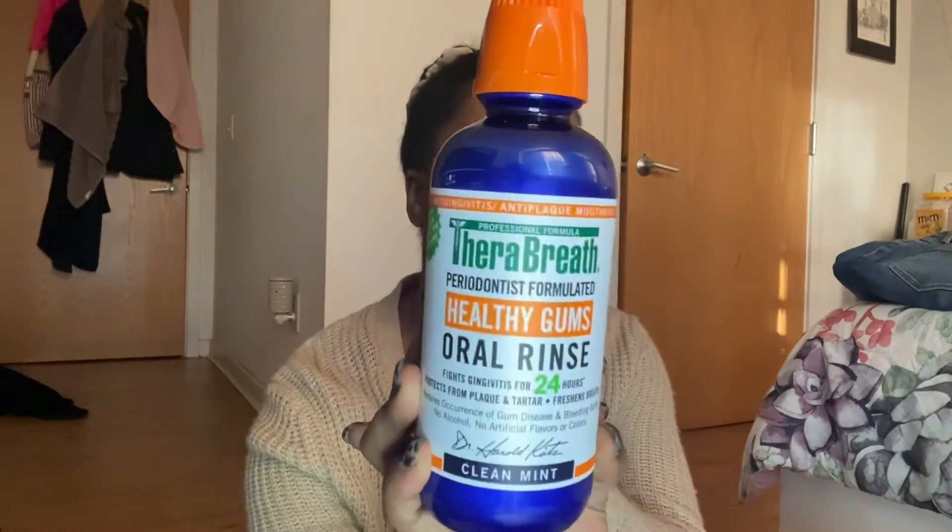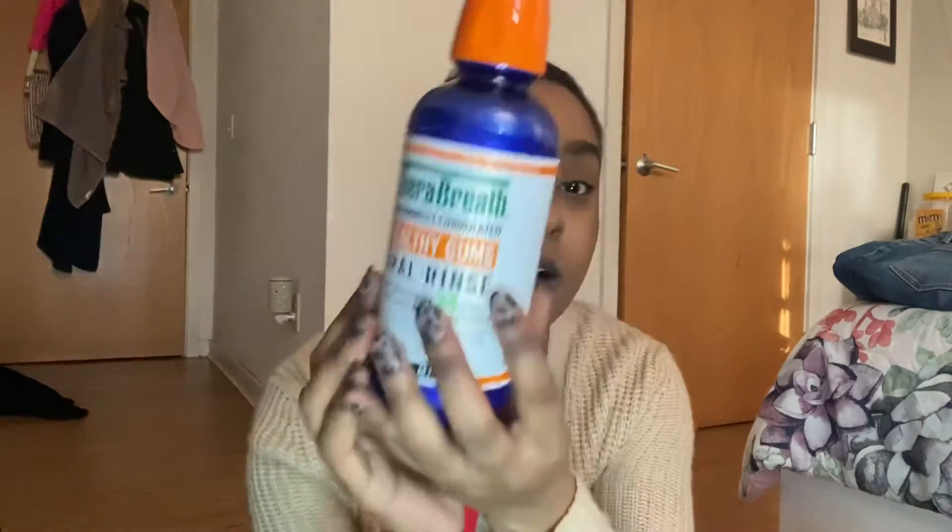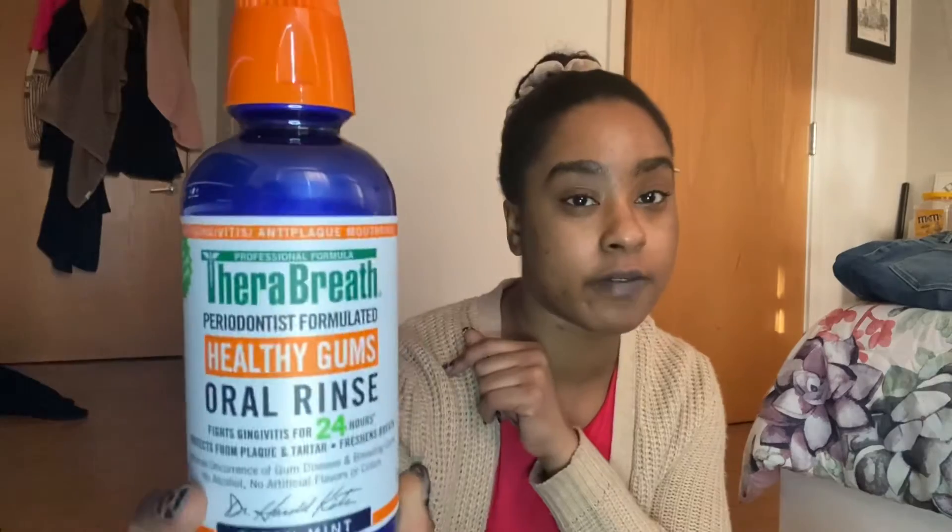We're pulling out some Crest toothpaste — cavity protection. I needed some toothpaste and I can never really decide on the best one; I know Sensodyne is great for gums, which I should be using, but I went with Crest. Next I have a Healthy Gums oral rinse — this is the blue one. My bestie loves this oral rinse and a lot of my favorite YouTubers use it too, so I thought I'd give it another try. Go to your Target!